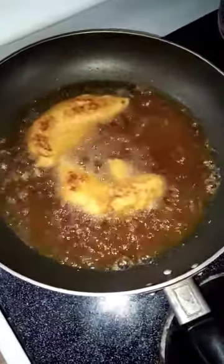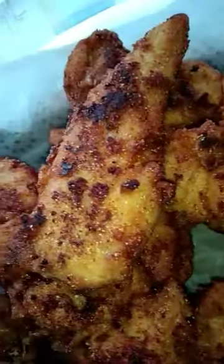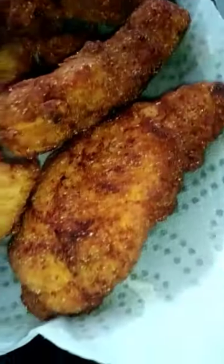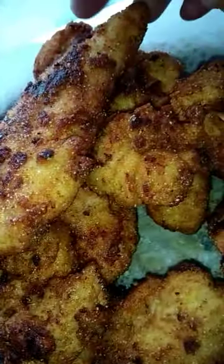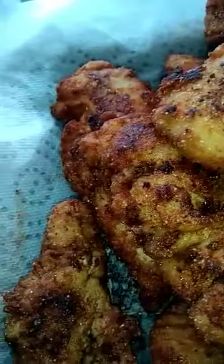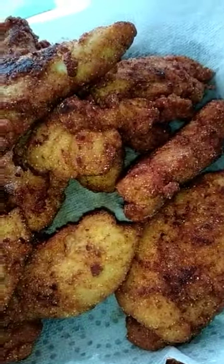Look at these delicious tenders, oh my goodness. I cannot wait to make a video of me sitting down enjoying these. Look at that — oh that's really hot. Look at that breast meat in there. Are these gorgeous? You guys want to watch me eat some of these? Stay tuned.